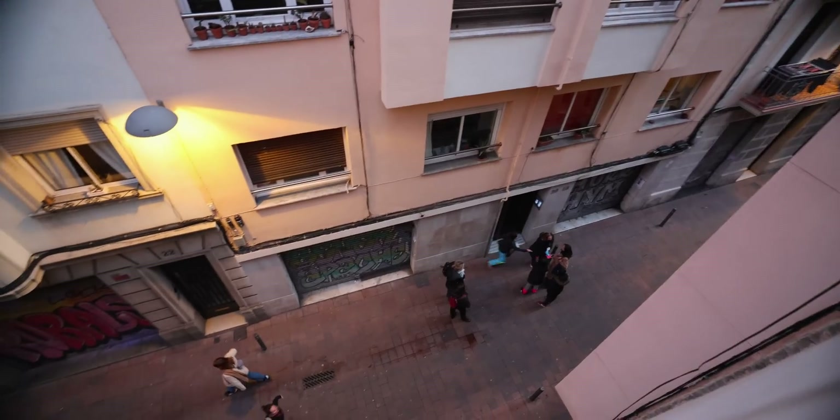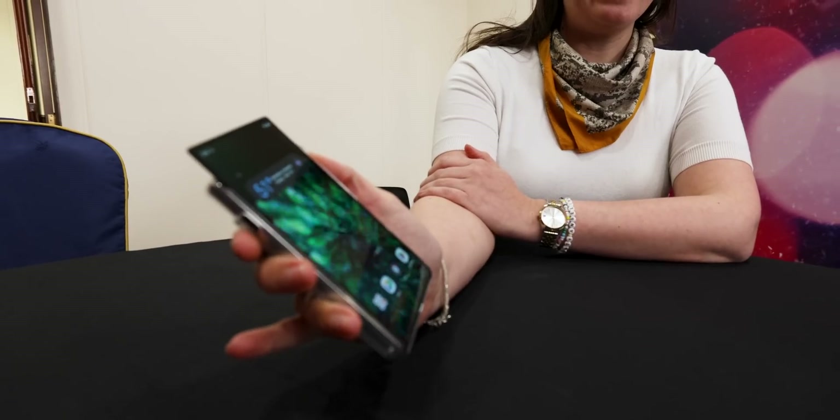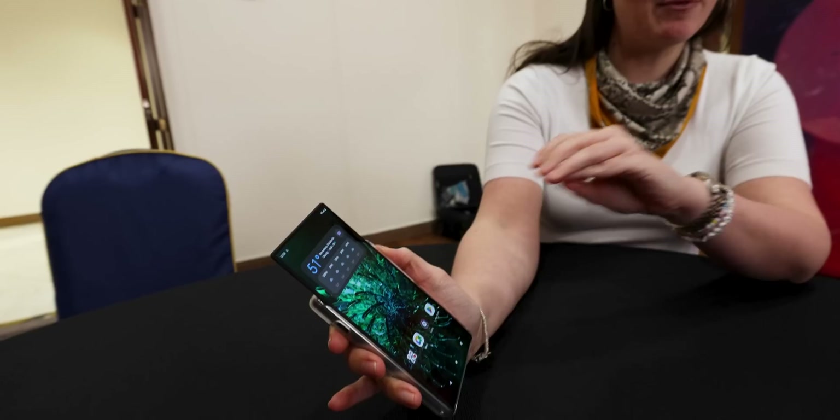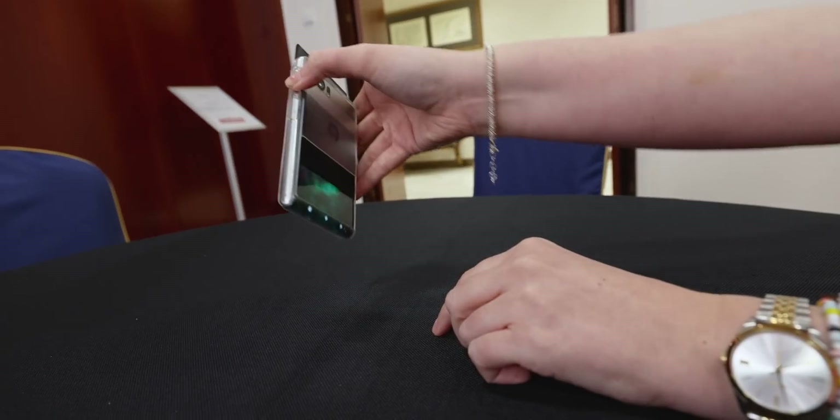Hey from Barcelona! Take a look at this new Rollable from Motorola. I'm just going to expand it from a 5-inch display to 6.5-inch, and what it's doing is rolling from the back all the way to the front.